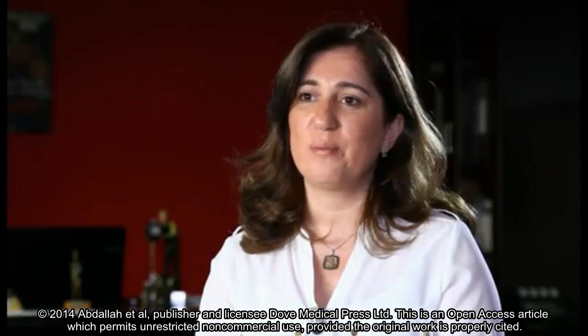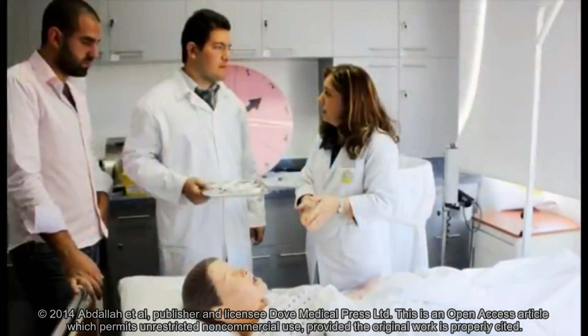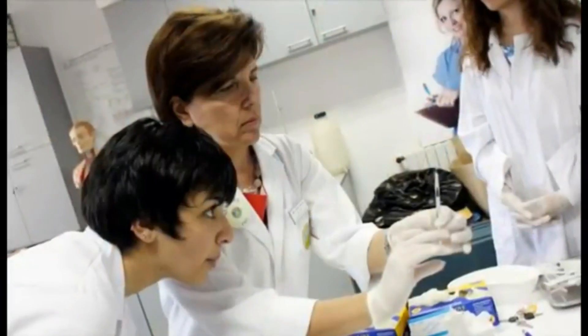Hello, my name is Bahia Abdullah. I'm a lecturer and assistant director at the nursing program of the Faculty of Health Sciences at the University of Balaman, Lebanon. My colleague and I would like to share with you the nursing faculty experience in teaching a module in clinical skills to medical students in the last four years.